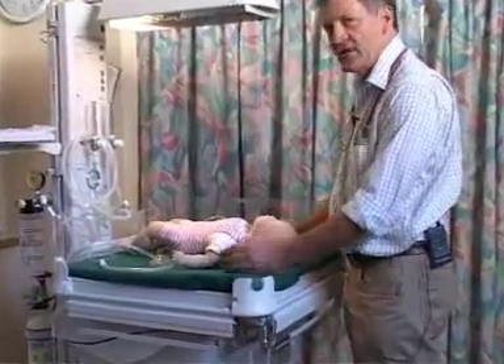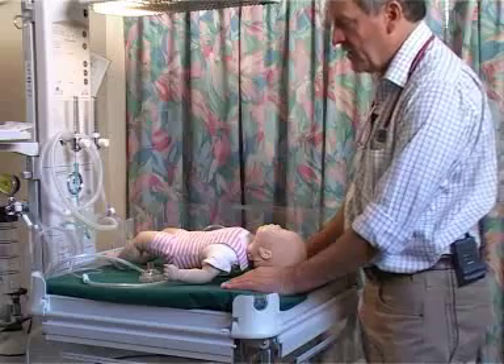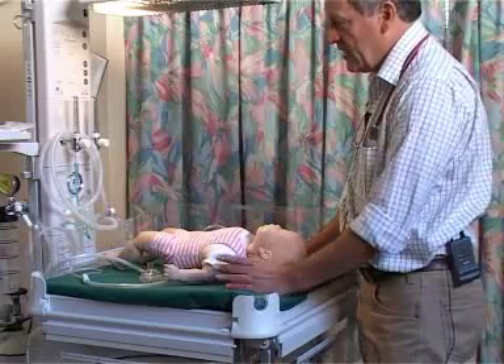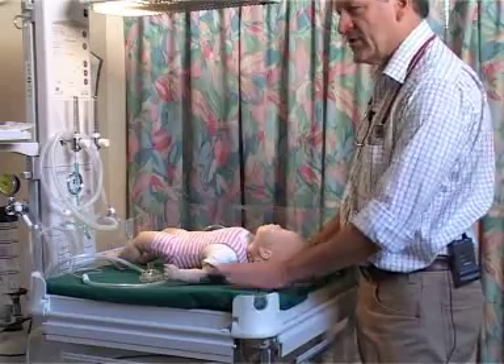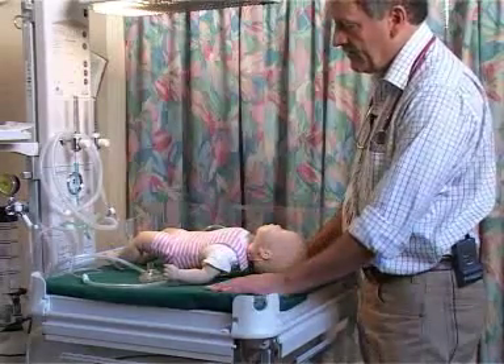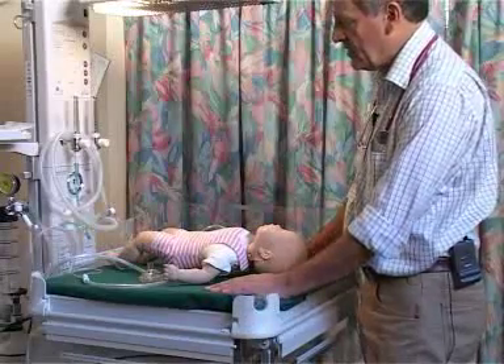This issue has undergone considerable review over the last three or four years, and it's now quite clear that in the vast majority of cases, resuscitation of the mouth and nose on the perineum is of no great benefit, even in the presence of meconium.